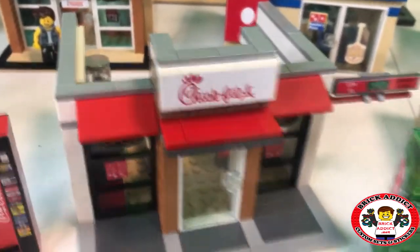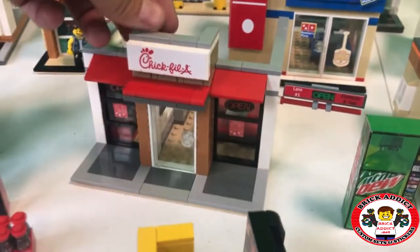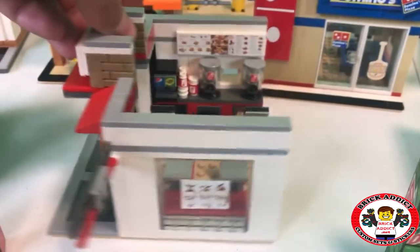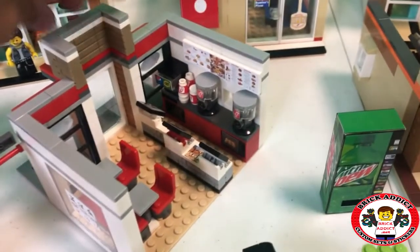We got the Chick-fil-A. This here is definitely a fan favorite — it's also a favorite of mine and it's got a drive-thru. Spin around for the Chick-fil-A. It's got a meal sitting right there on the counter, getting ready to be handed out.